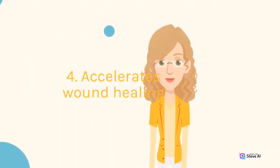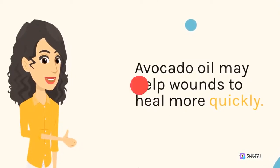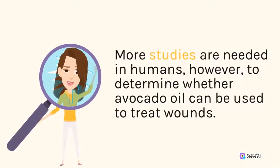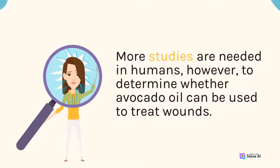4. Accelerates Wound Healing. Avocado oil may help wounds to heal more quickly. More studies are needed in humans, however, to determine whether avocado oil can be used to treat wounds.